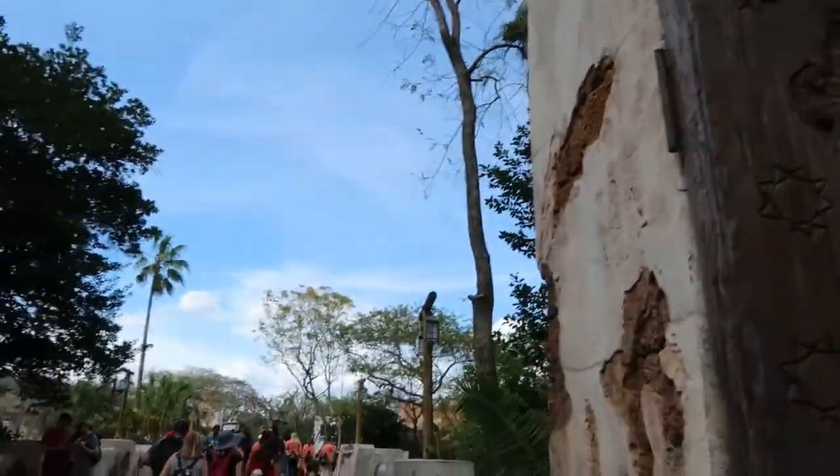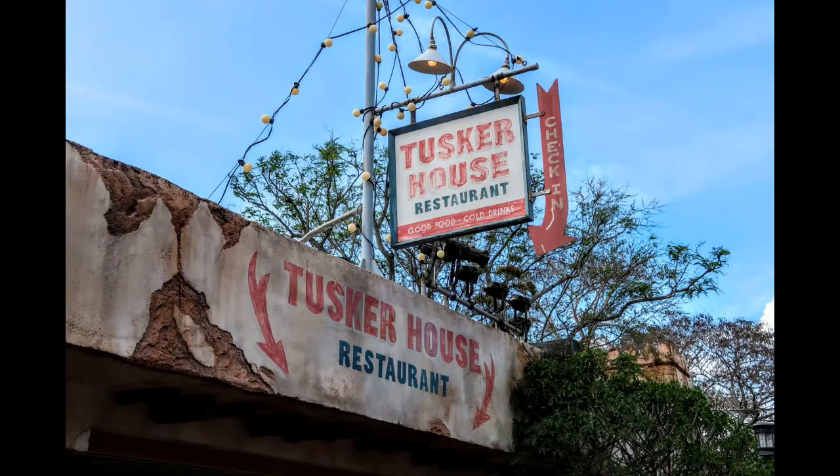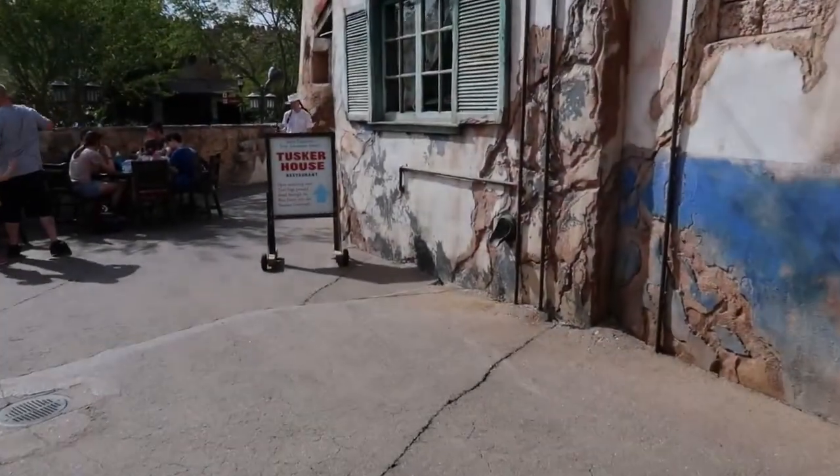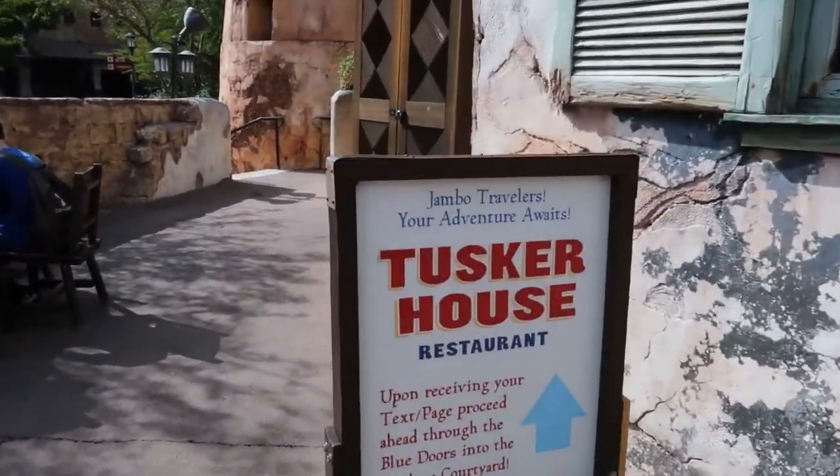Alright, we're entering through into Africa and right up here on the left-hand side is Tusker House. I got a text message for our table being ready, so we are heading in to Tusker House.